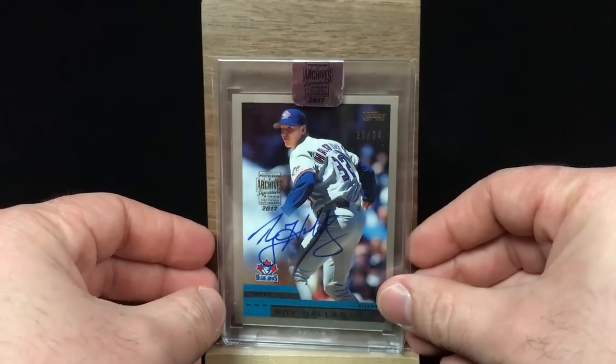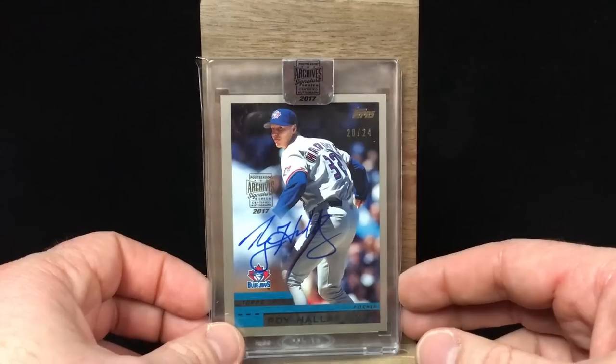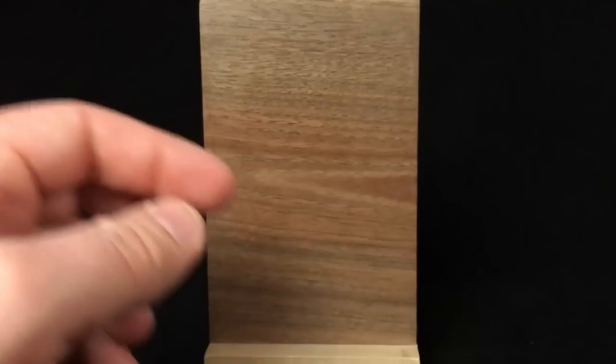I like this card a lot as well — the Topps. This one's actually numbered to 24, so there's a few of them out there. Definitely a card you can grab. Signed in blue, it's nice. I like that Blue Jays uniform. It's just hard to believe. I just think back to when that happened — I can't believe it was already as long ago as it was.